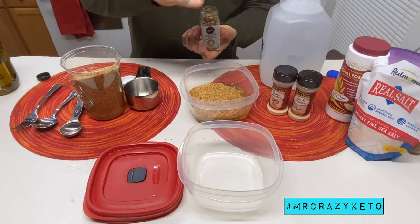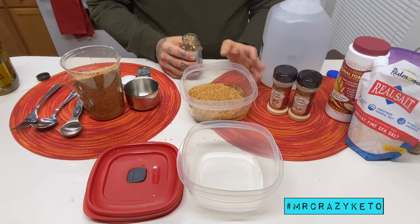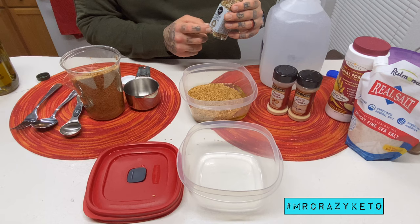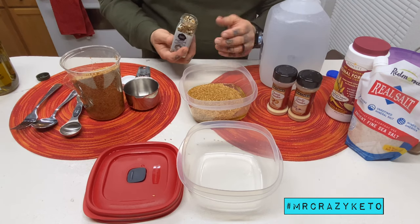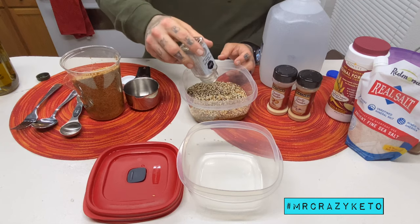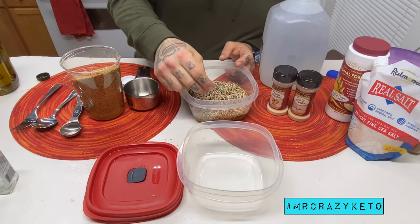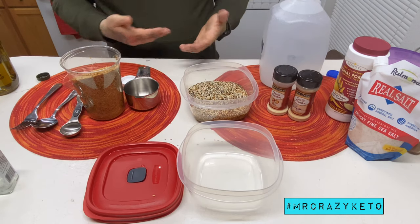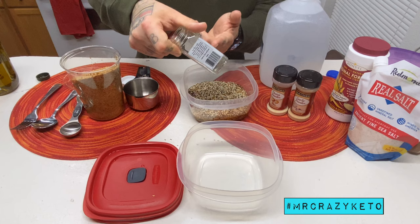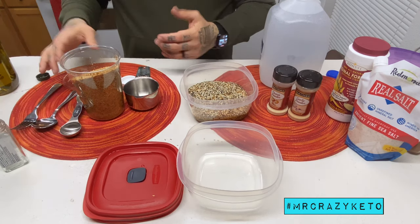I use the Carb Manager app. I pay for the premium, which is about 14 bucks for three months, but the free version works just as well — it tracks all your macros. I can even scan the barcode and it will pull it up for me, or you can save it in your favorites.